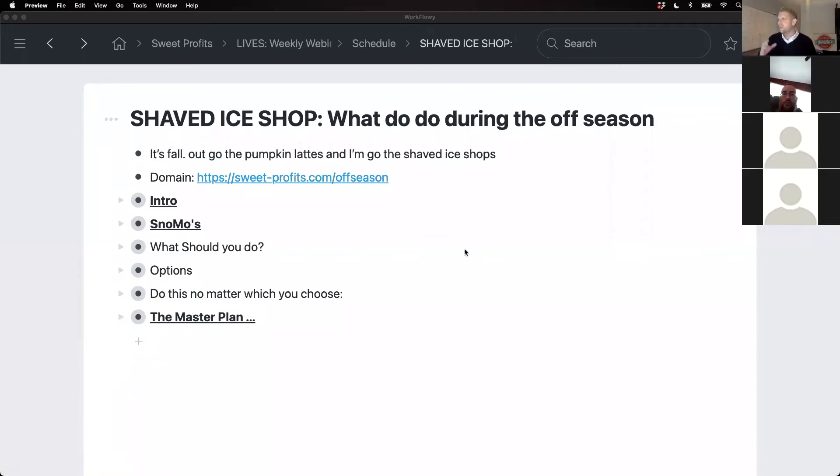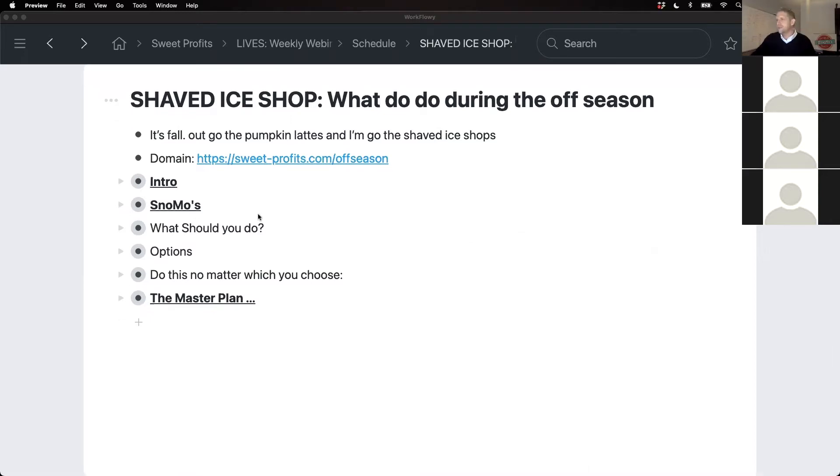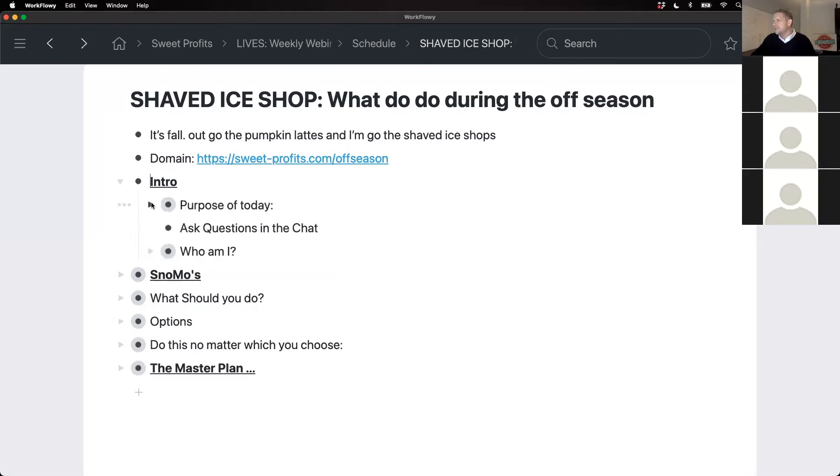I own and run a shaved ice shop. As I say, it's fall — pumpkin spice lattes are coming out all over the place. I live in Orlando. I'm wearing a sweater today, not because the weather is any different — it's still hot and sunny — but because I wanted to feel like fall for at least one day. The question is: what should you do if you own a shaved ice shop during slow times? We're going to cover all those topics today.